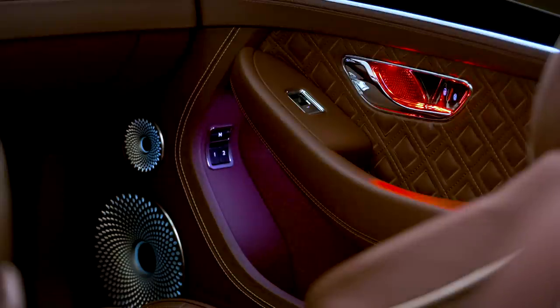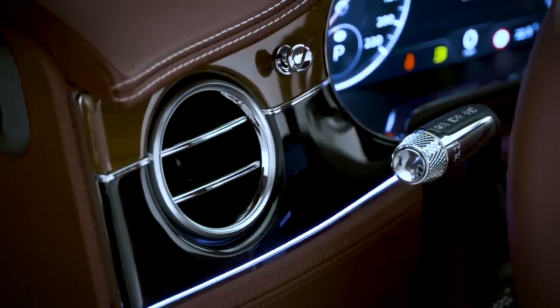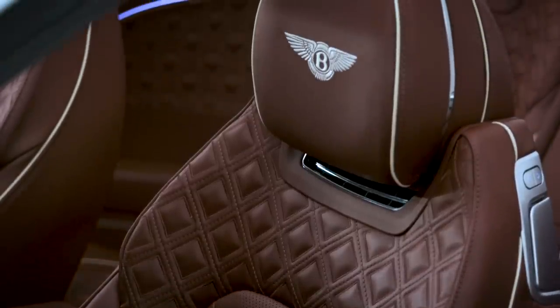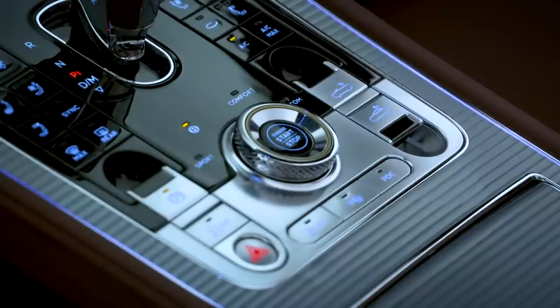From the stunning wood veneer dash — which in this car features two different kinds of wood — to the myriad leather combinations you can spec, to a pretty cool centre console.